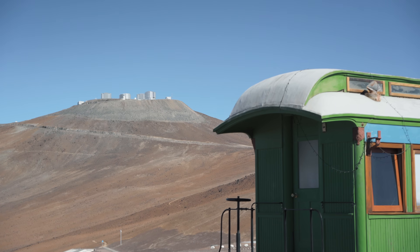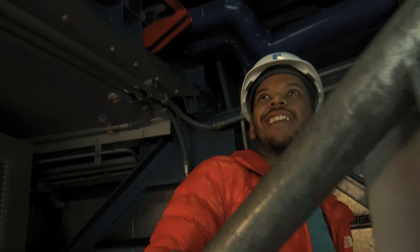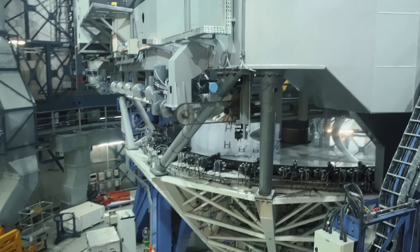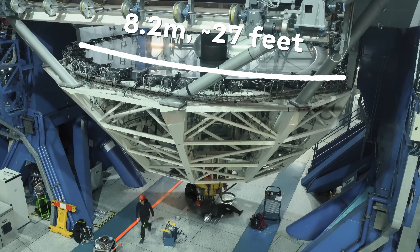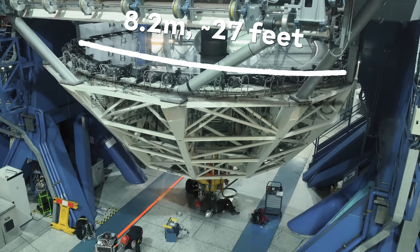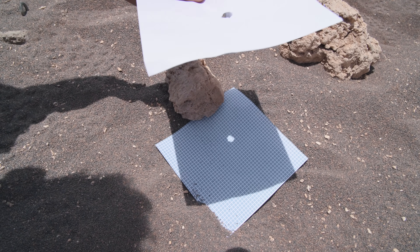It looks like there are four of them. Why are there four? And that is the main telescope mirror. The mirror in each of the four telescopes up here is 8.2 meters wide, which is effectively the aperture of the telescope — just like the size of the hole in our little paper experiment outside.